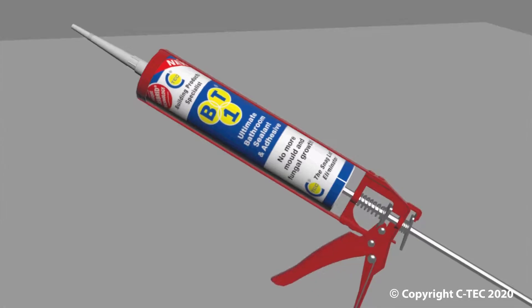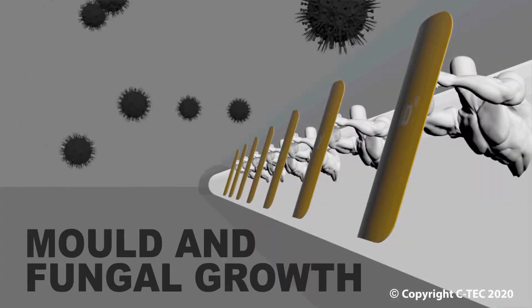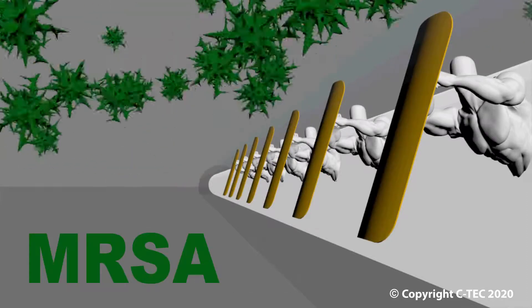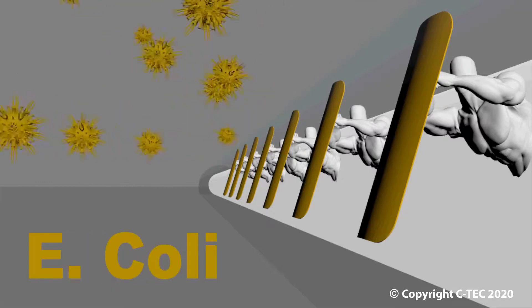This incredible tribrid has been developed to eradicate the huge problem of mold and fungal growth in bathrooms, with a 100% solution, creating an impenetrable barrier. It will also repel harmful bacteria, such as MRSA and E. coli.